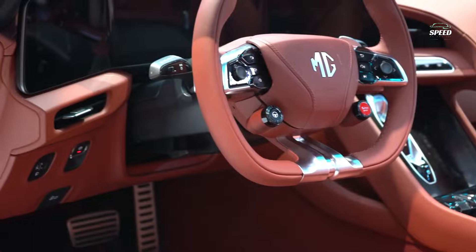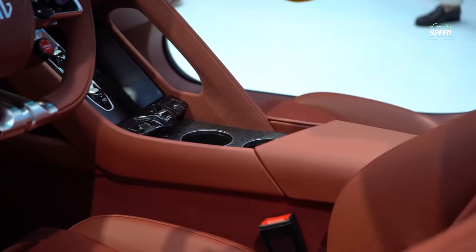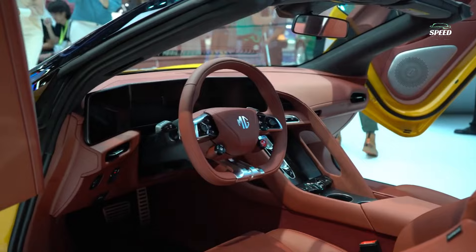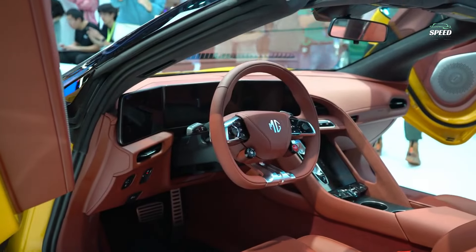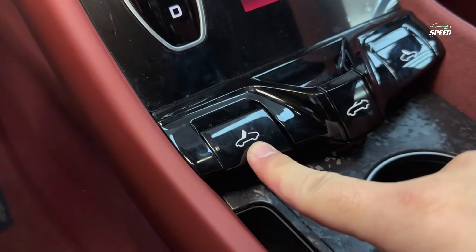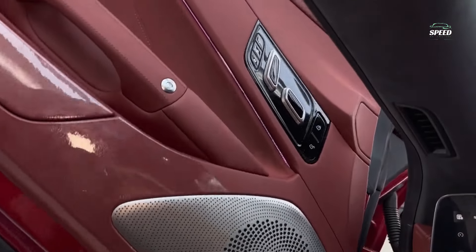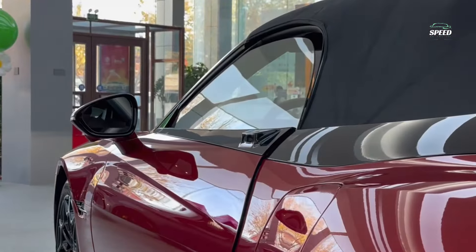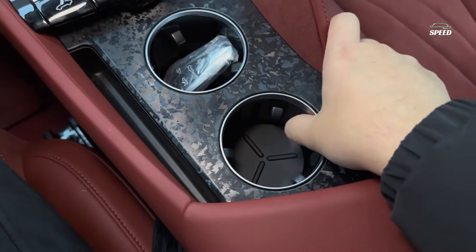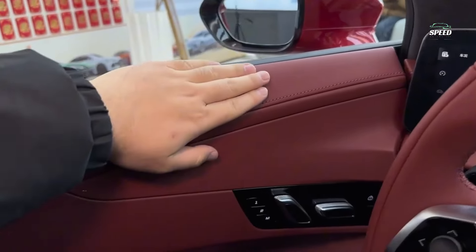The interior was primarily designed by the Chinese design studio of the SAIC concern, and it is made according to current standards, with three screens in front of the driver and a minimal set of analog buttons. The transmission is controlled by a rotary button, and the steering wheel is responsible for changing the rate of regenerative recovery. The red button on the steering wheel activates the most extreme driving mode: Super Sport.